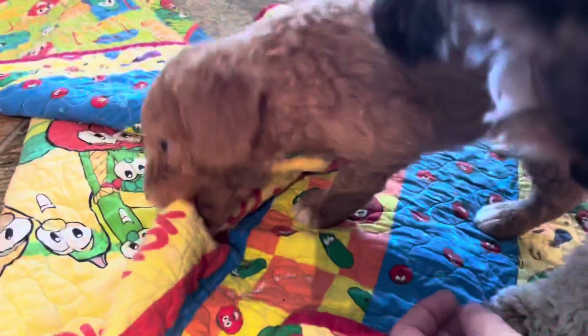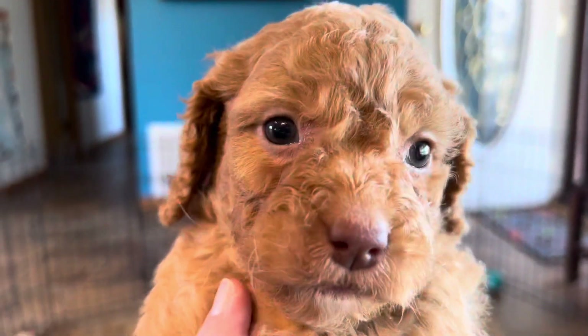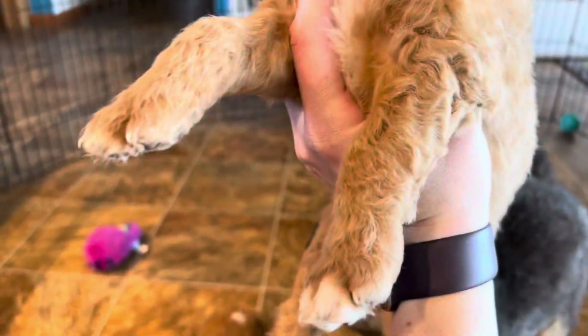Last but not least, this little girl here also has that chocolatey nose with lighter color eyes and white markings. So all three of these girls are going to have very curly coats.